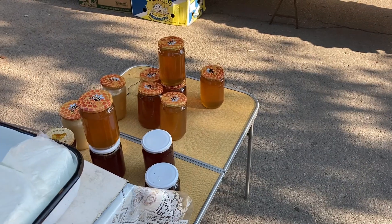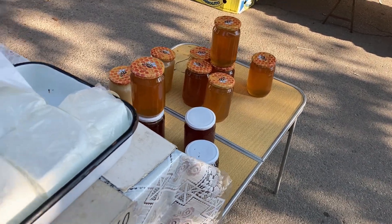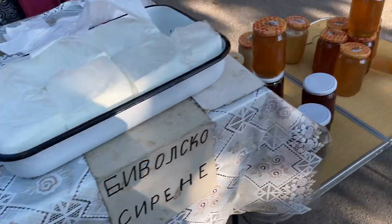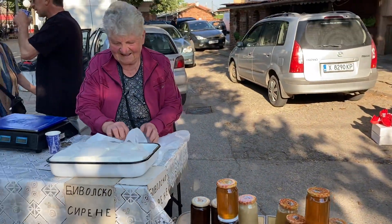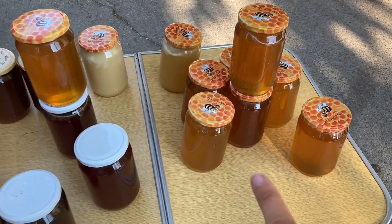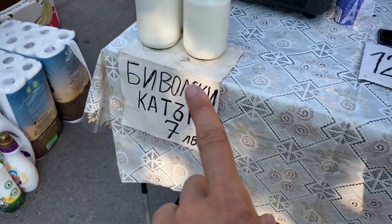Nobody is here. I just bought some beautiful honey for 10 laps and I got my buffalo yogurt again. This is the beautiful lady that sold it to me — she's lovely. This one is 10 and this is...